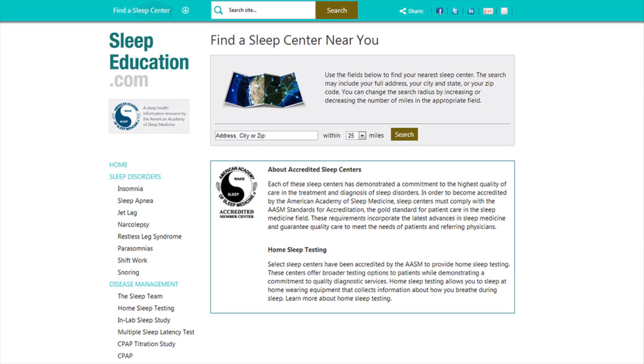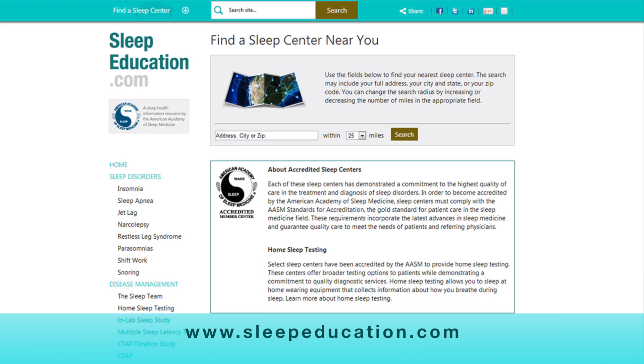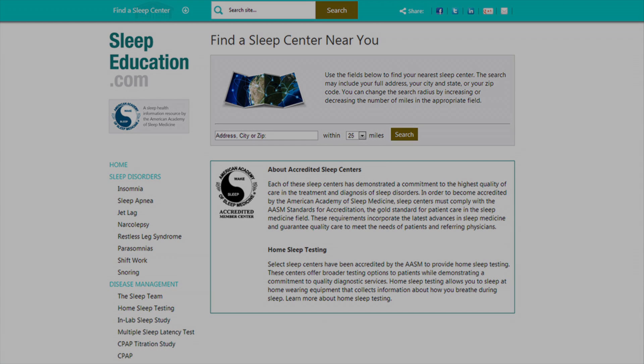If you think you have sleep apnea, a board-certified sleep medicine physician can help. Schedule an appointment at an AASM-accredited sleep center today.